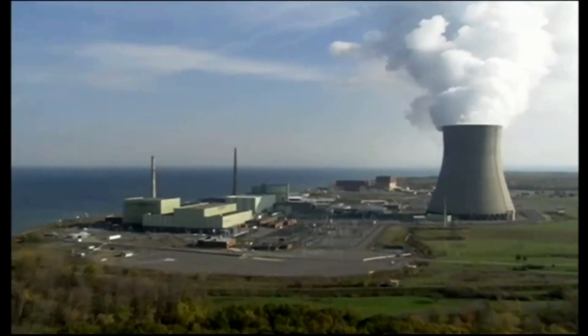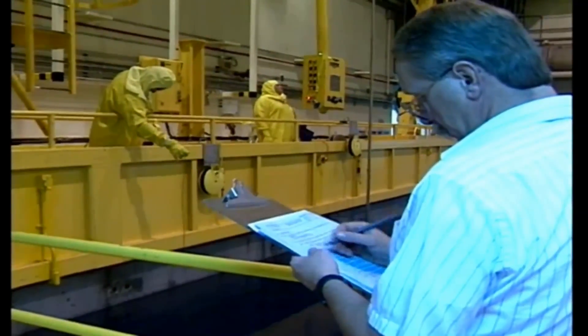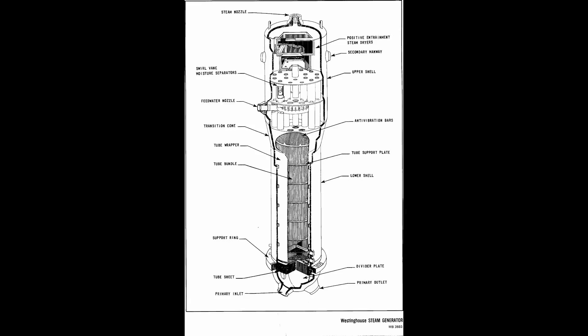Well, it causes millions of euros in damages and lost revenues in nuclear power plants. This has led to an overly conservative and inefficient approach to power plant operation. Components called steam generators are particularly prone to failure as a result of flow-induced vibration.